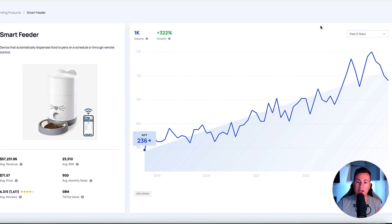Smart feeders have seen growth of over 300% in the past five years. I think it's fair to say that people are getting lazier nowadays, so anything that helps people accommodate for that laziness is going to be a winner. As more and more people become aware that this technology actually exists, there are going to be more and more people buying these things.